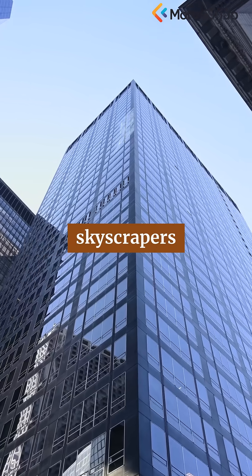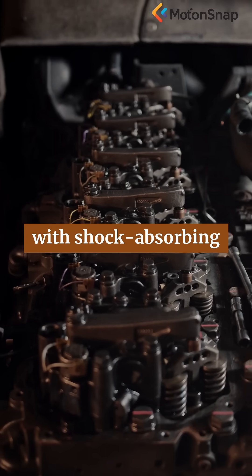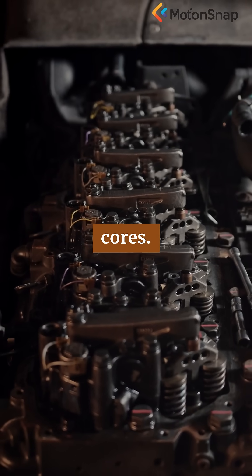In earthquake-prone regions, skyscrapers are designed to flex rather than fracture, with shock-absorbing joints and sway-resistant cores.